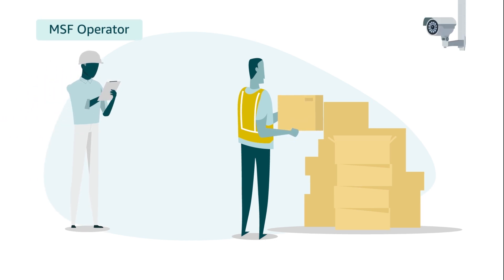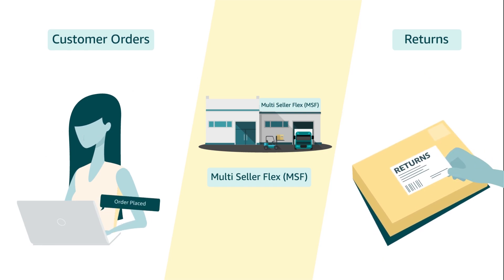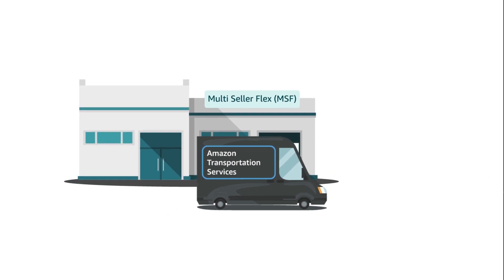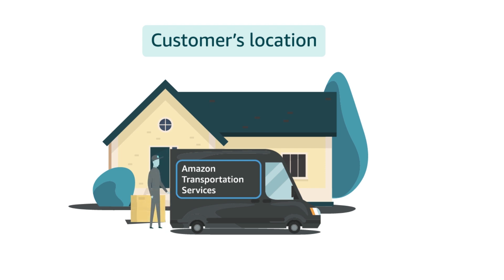At the Multi-Seller Flex sites, the operator will store your products securely and take care of processing customer orders and any customer returns. Amazon will pick up the products from the Multi-Seller Flex site and deliver them to customers, along with providing customer service for seller orders.